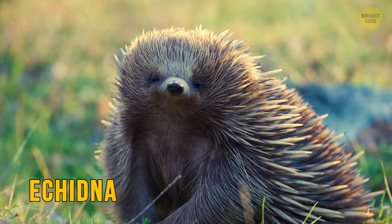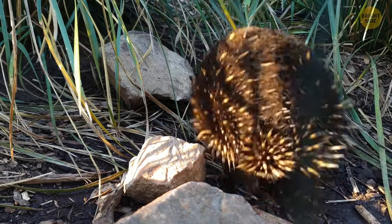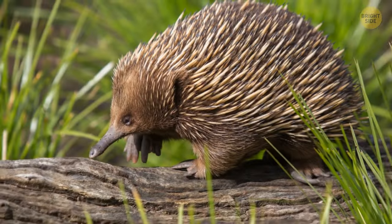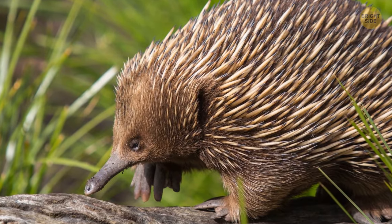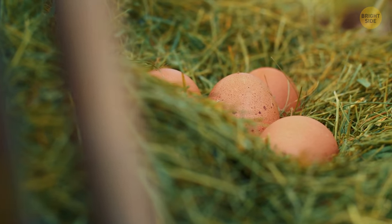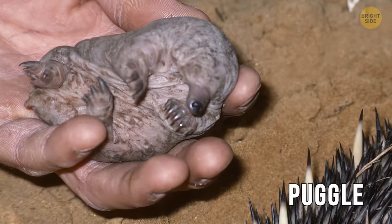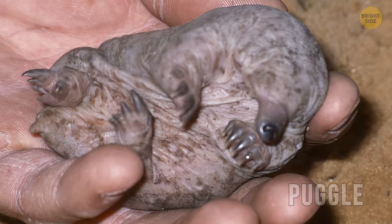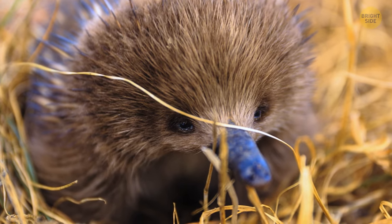The echidna is another mammal altogether and not a marsupial — it is of the monotreme order, one of only two remaining monotreme mammals. Unlike other mammals, monotremes don't produce live young, but lay eggs. Their young, called a puggle, hatches just 10 days after being laid. But like all other mammals, the puggle will drink milk from their mother.